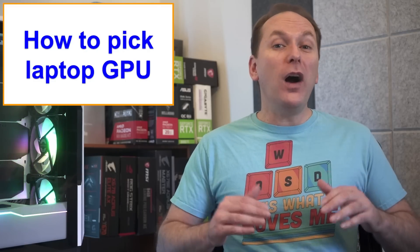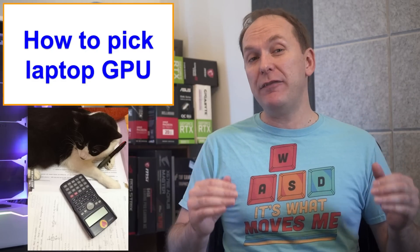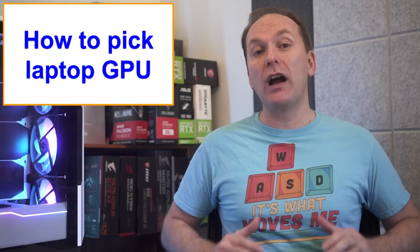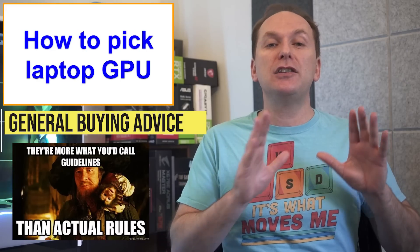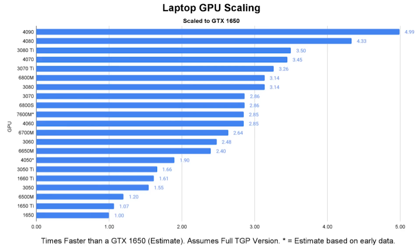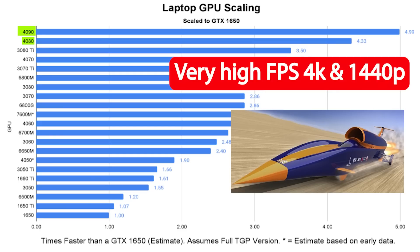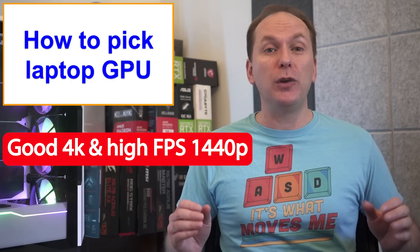I've compiled as many benchmarks as I could for all currently available laptop GPUs into a single chart to give you a rough estimate of performance. Laptop GPU data is very difficult to compare, so take this as general buying guide advice rather than an exact performance chart. At the very high end, an RTX 4090 or RTX 4080 gaming laptop will give you the highest current level of performance and is good for very high FPS at 4K or 1440p, but it's a total waste of money for a 1080p gaming laptop screen.